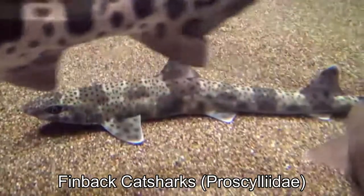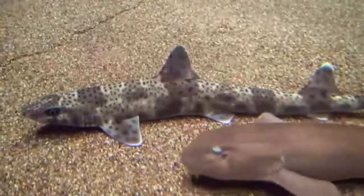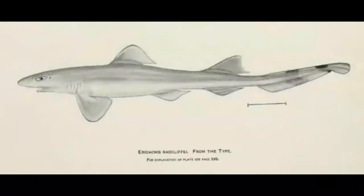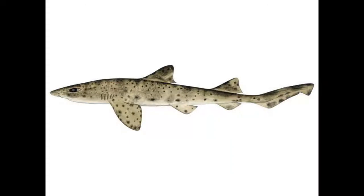Finback catsharks are a family of slow-moving, meter-long sharks that primarily feed on fish and small marine invertebrates. As the name suggests, they possess a fin on their back more prominent than the other catsharks of their order. One rather unusual member of this family is the harlequin catshark, which possesses gill rakers — tiny cartilaginous appendages that allow them to filter feed, although not really, but kind of. It's hard to explain.